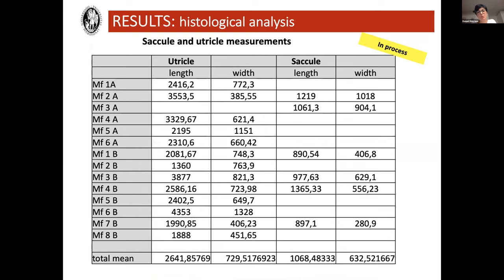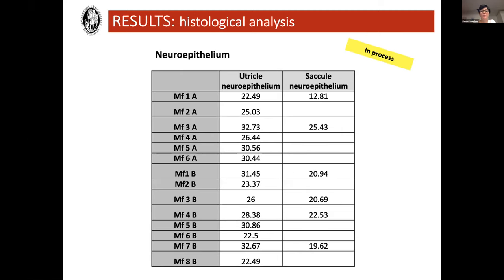This is preliminary data from the measurements I did with the saccule and utricle, and I hope to be done soon. Looking at the length and width of the utricle and saccule, I cannot see a large variety among them. I wouldn't be able to say that cochlear implantation is clearly provoking hydrops in these species. Regarding the neuroepithelium, I'm looking at whether there is any atrophy of that structure, but I cannot say so.